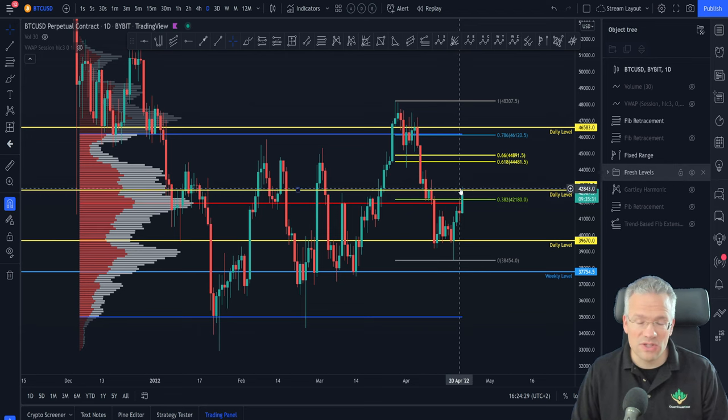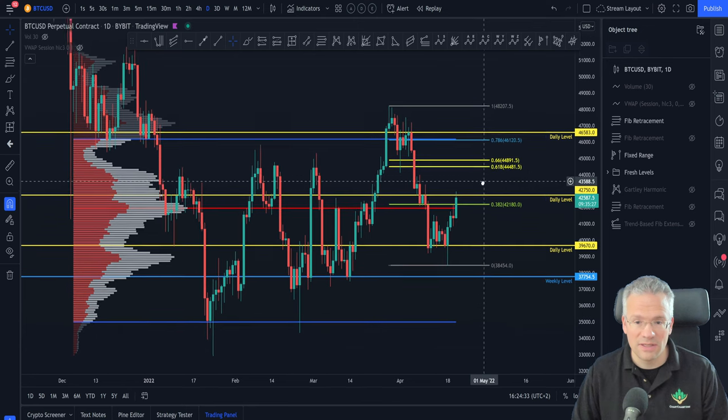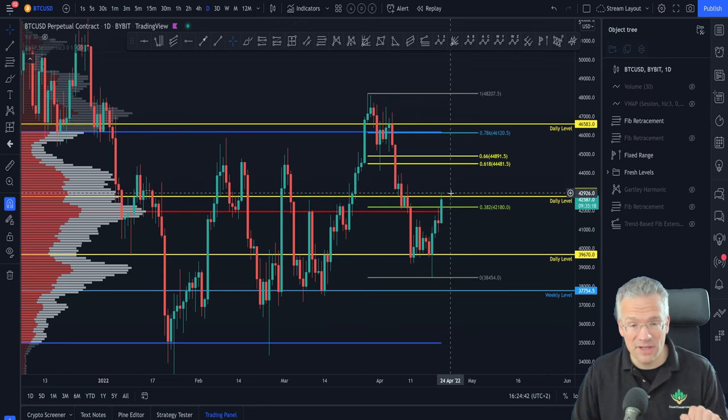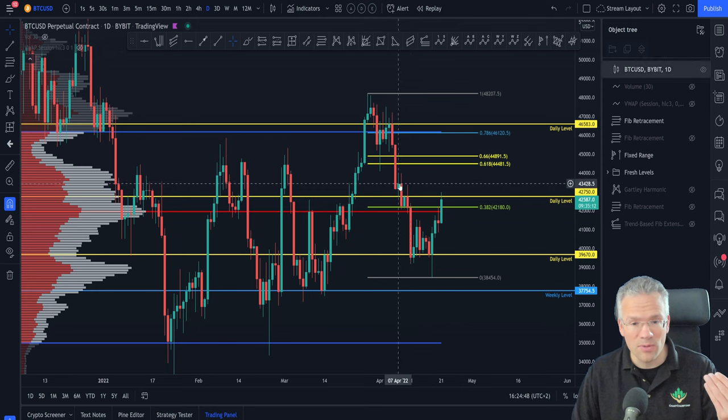The daily level could be considered the last stand of resistance in this little area here. If we manage to close a daily candle above this level — for example today — and tomorrow open above it and back-test it as support, that would be very bullish and we can then continue to move up.